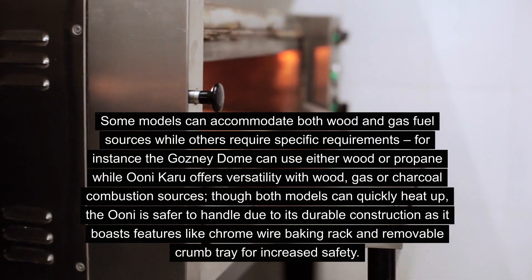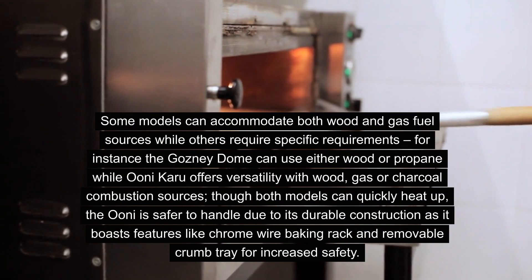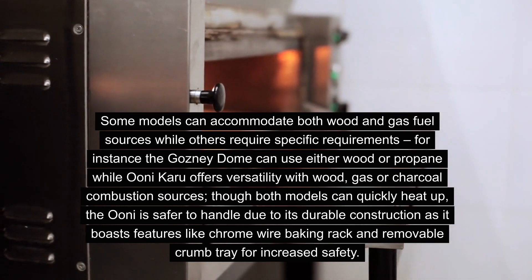Some models can accommodate both wood and gas fuel sources while others require specific requirements. For instance, the Gosney Dome can use either wood or propane, while the Uni Karu offers versatility with wood, gas or charcoal combustion sources.